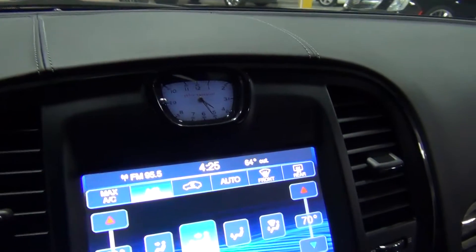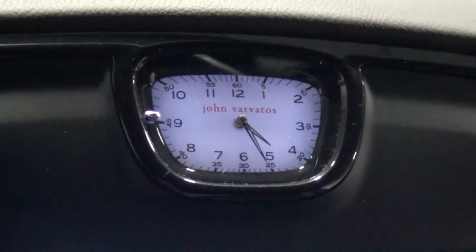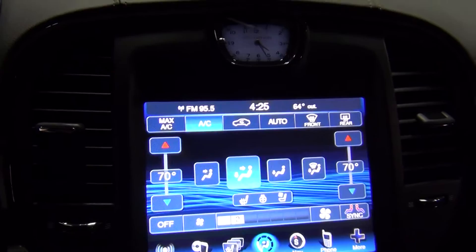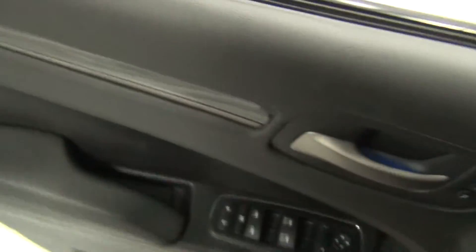Oh hey, look — it's a John Varvatos clock. It all looks good. John Varvatos might have an ego problem — might not be the most secure person in the world. Here are the rear seats. I'm sure he's a nice guy. All I'm saying is if I was going to make a special edition car, I wouldn't slap my name all over it — but it looks really nice. Then again, no one's asking me to make a special edition car, wisely, because who the hell am I?